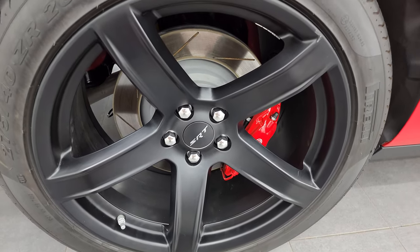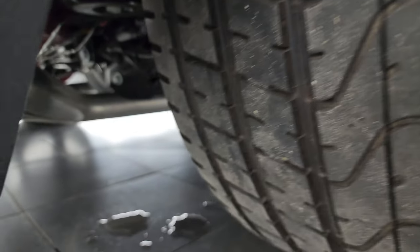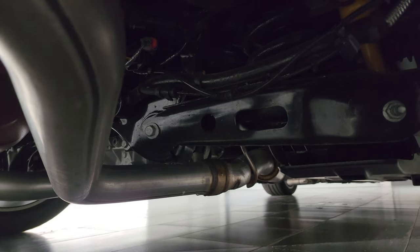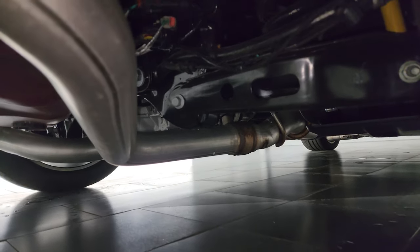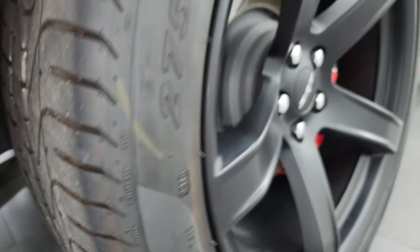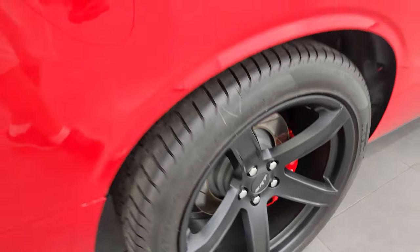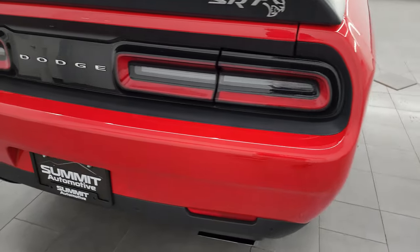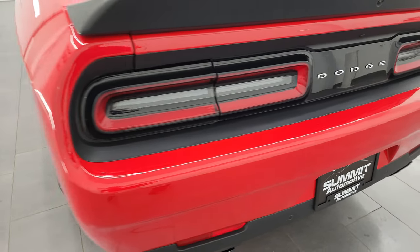The back wheel is in nice condition as well, and the back tires have just as much tread as those front tires. The frame and underbody is in really nice condition from what you can see. You get the Brembo brakes in the back as well. This is a one owner, clean title history, clean Carfax out of Minnesota — so a clean one-owner vehicle.